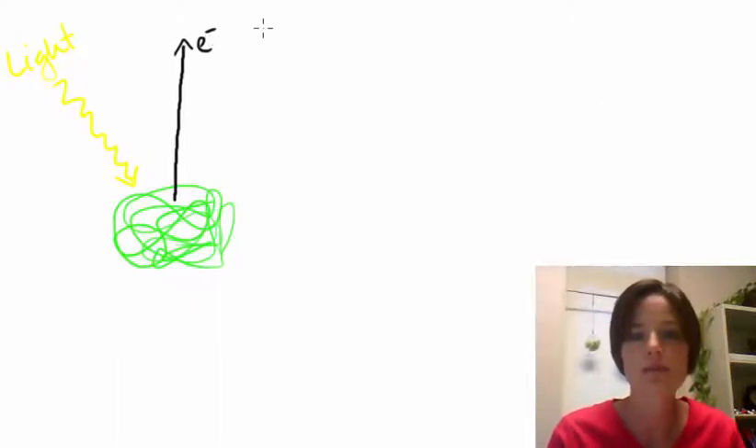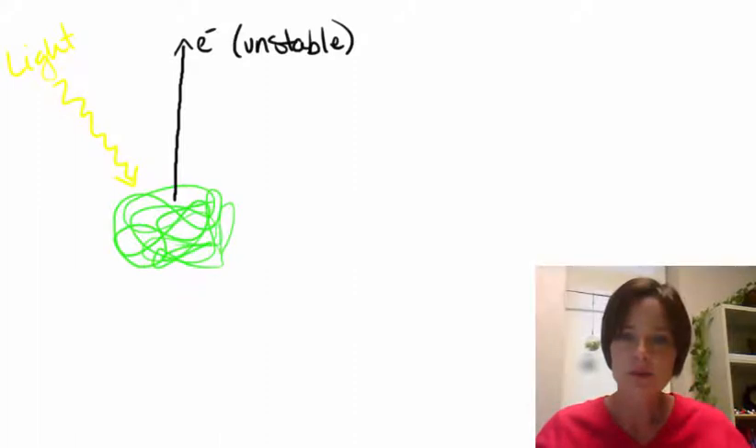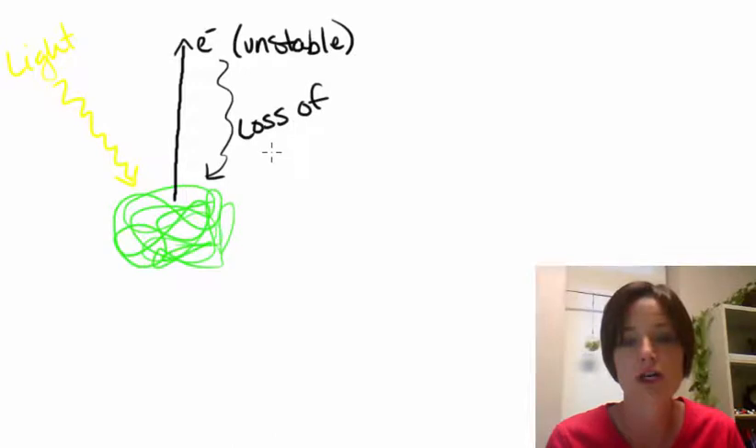In other words, the electron becomes very unstable. And since it is so unstable, it's not going to stay there very long. When it's at this unstable high energy state, if it's not captured or utilized very quickly, it's going to fall right back down to where it was before. And if it does fall right back down, there's going to be a loss of potential energy.